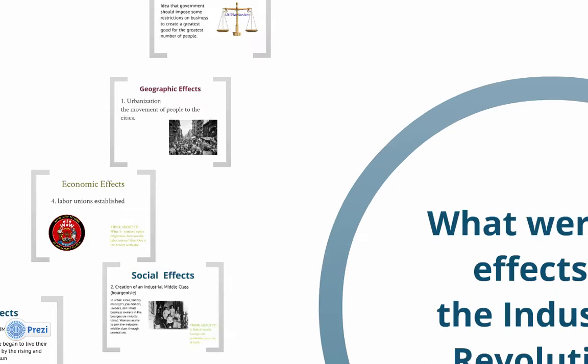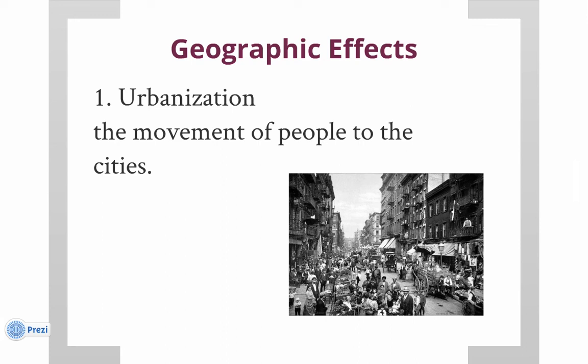The first effect of the Industrial Revolution we've already talked about: urbanization — the movement of people from rural areas to cities, or from farms to factories. If you don't already have a good definition for urbanization, make sure you write it down — it will be on the test.